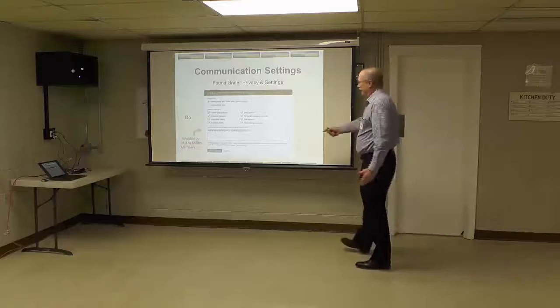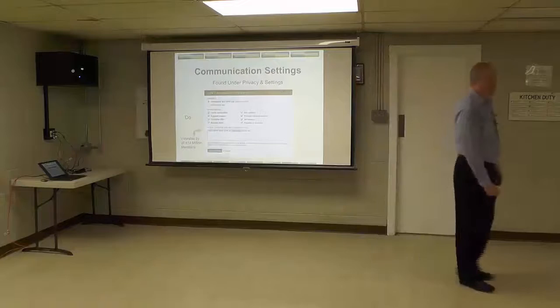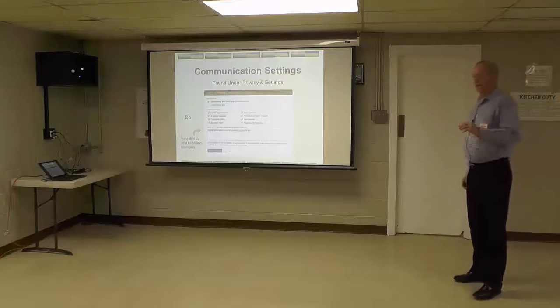The most important box in all of LinkedIn is this little rectangle. It's one of the few areas where all 414 million folks can read it.